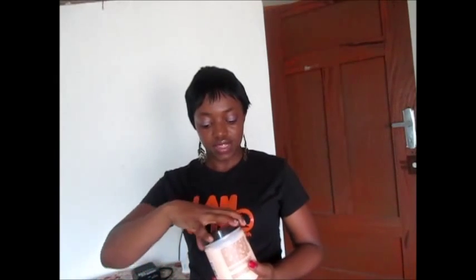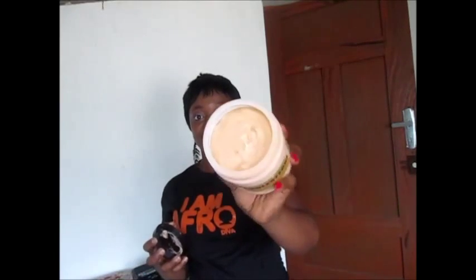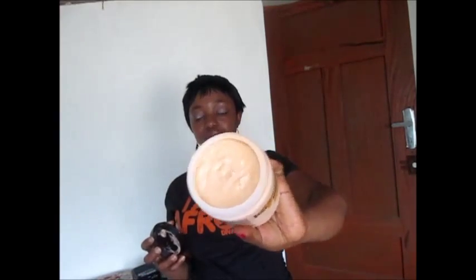I thought, if something this effective is around me, why waste money on expensive ones? I started using it as my regular moisturizing deep conditioner and reserving the expensive ones for occasional use. The ladies on my Facebook were asking me to do a review, so here it is. In terms of smell, it has the cocoa butter smell, and the color is like your cocoa butter pomade.